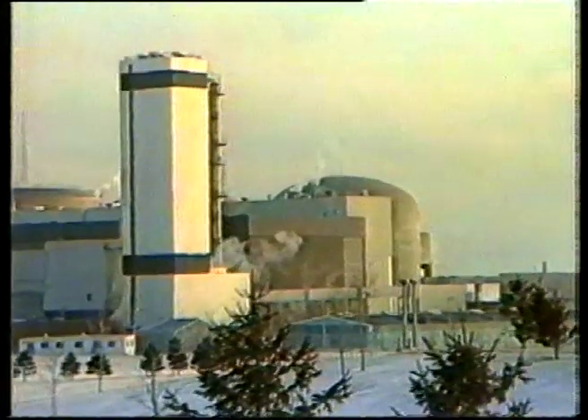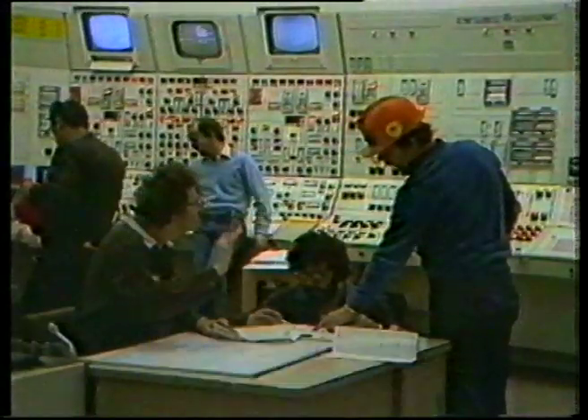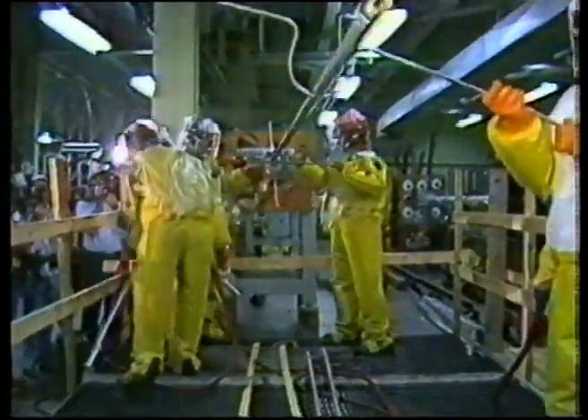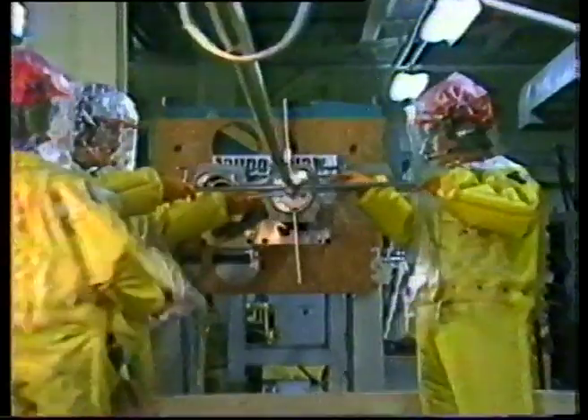A Canadian built and designed reactor called the Can-Do had an unblemished record since it went online ten years ago. But now an accident at this nuclear power plant has sent shockwaves throughout Canada's nuclear industry and has raised questions about the safety of nuclear power in this country.